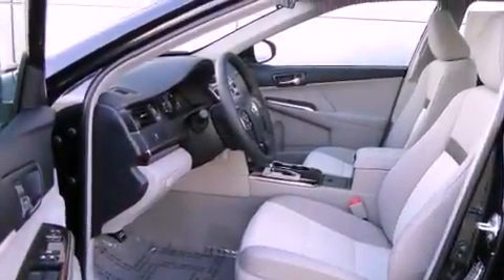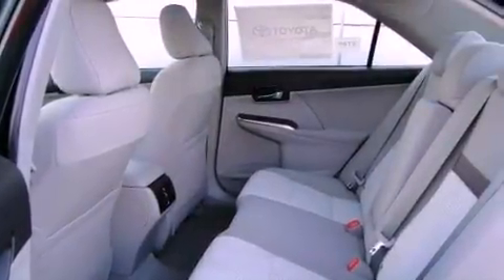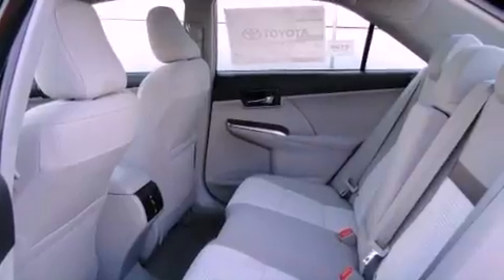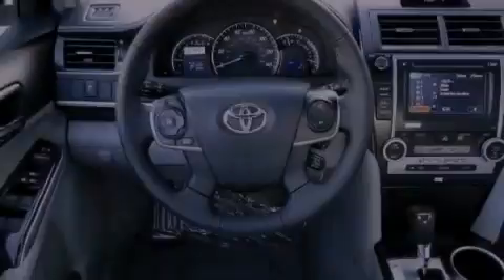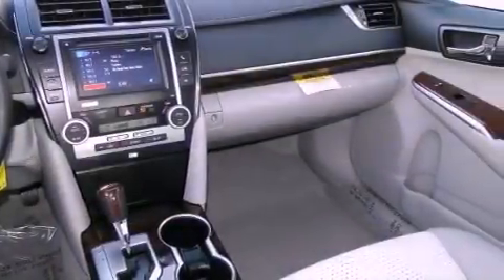A power driver's seat, air conditioning, cruise control, a CD player, an engine immobilizer theft deterrent system, fog lamps, traction control, side curtain airbags, heated side view mirrors, and a sunroof enables you to fill the cabin with fresh air at the push of a button.